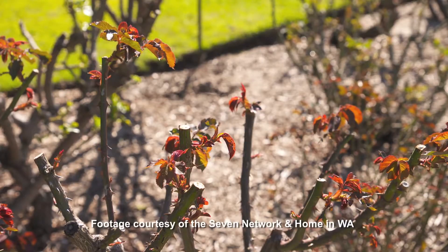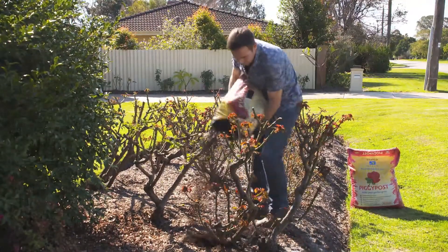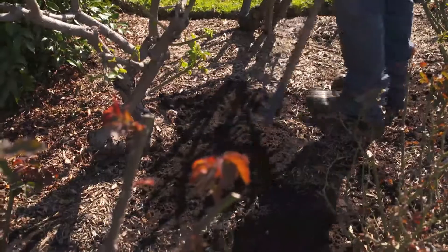Existing beds like these roses will also thrive with a top dressing of Piggy Post in spring and summer to improve the soil and encourage lush foliage and colourful blooms.